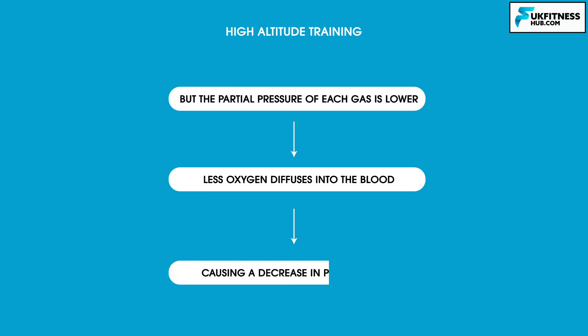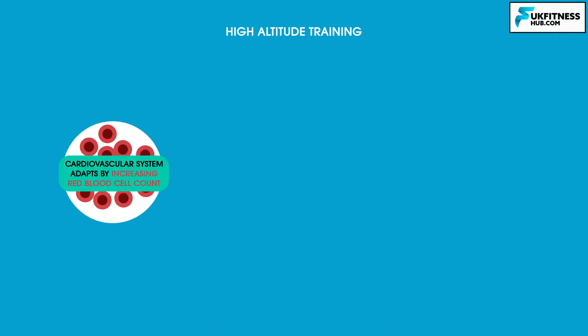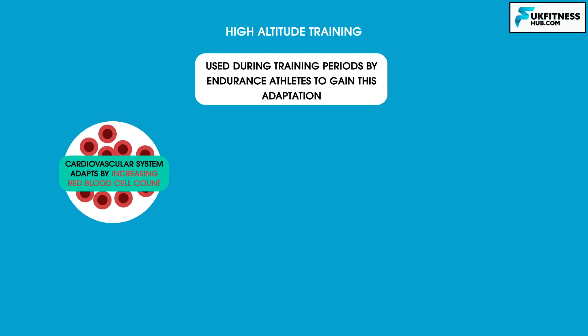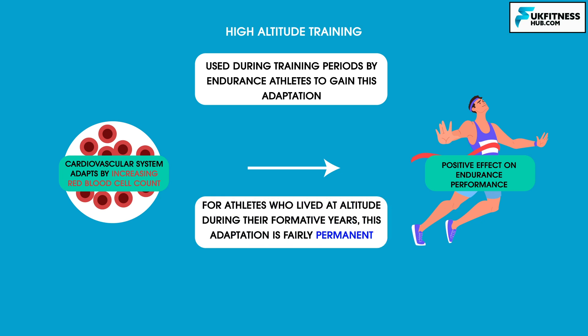This results in a lower saturation of hemoglobin in the blood and less oxygen being transported to the working muscles, ultimately causing a decrement in performance. The cardiovascular system must adapt to this by increasing red blood cell count. Training at high altitude is frequently used during training periods by endurance athletes to gain this adaptation, because when they return to sea level with the increased red blood cell count, it has a positive effect on endurance performance. For athletes that have lived at altitude during their formative years, this adaptation is fairly permanent.